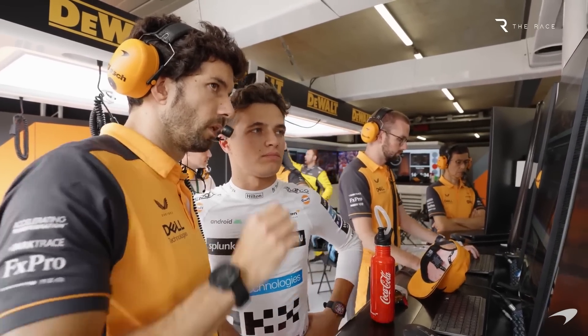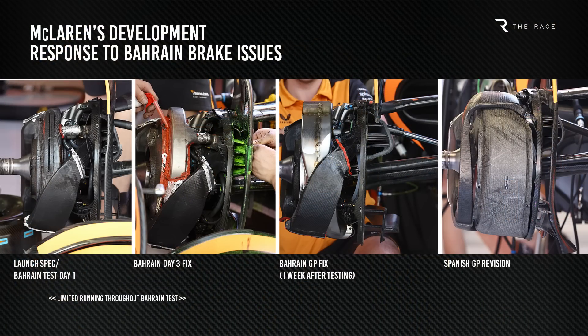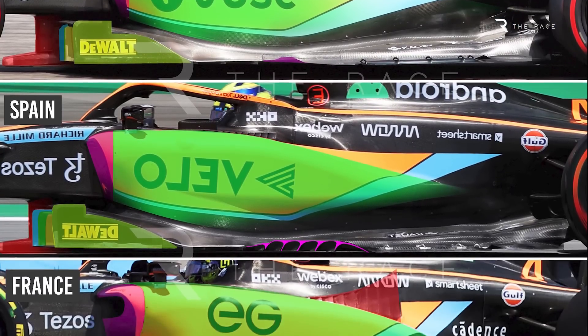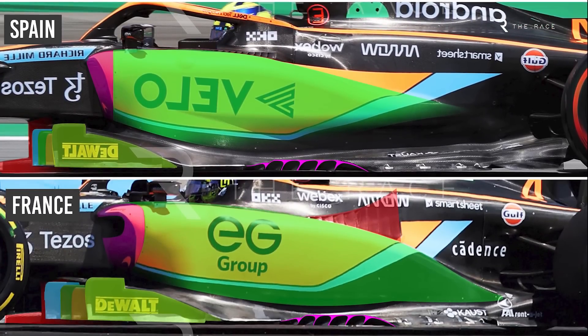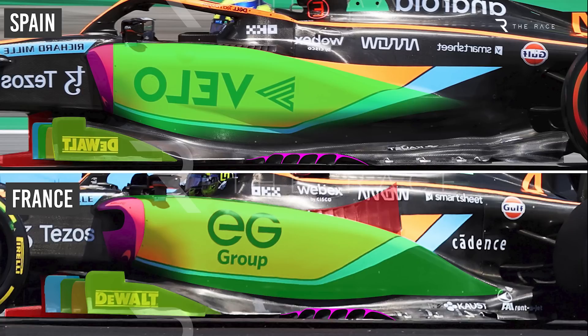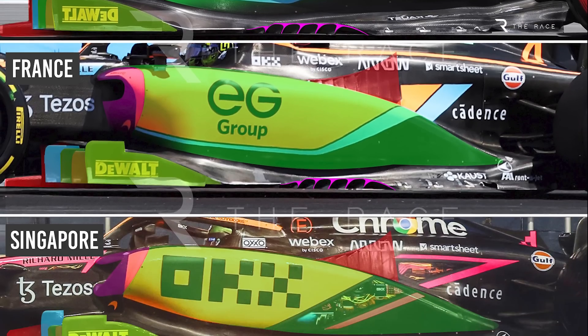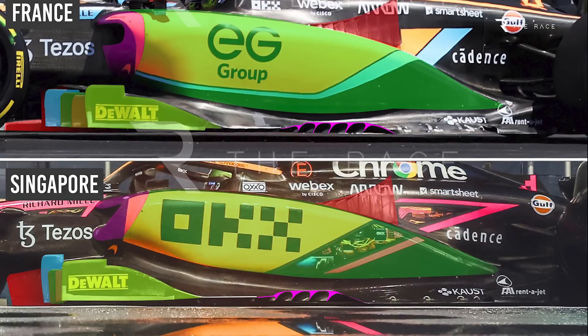Since launching its 2022 car in February, McLaren has made significant changes. After losing time early in the season troubleshooting a front brake cooling problem, McLaren introduced a major upgrade at May's Spanish Grand Prix, including a significant change in sidepod design moving to a Red Bull-style downwash concept. This was built on with another major package at July's French Grand Prix, including modified sidepods, a new underfloor, and rear brake ducts. Key described the Singapore upgrade as a first step towards a new concept that the 2023 McLaren will be designed around.